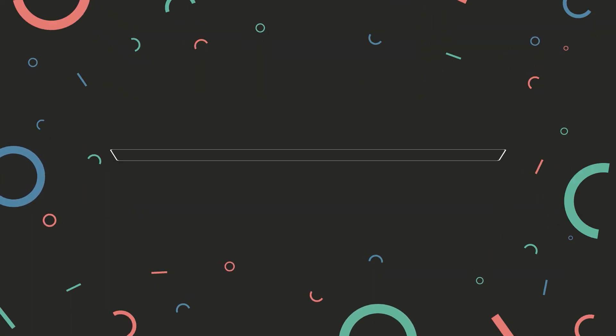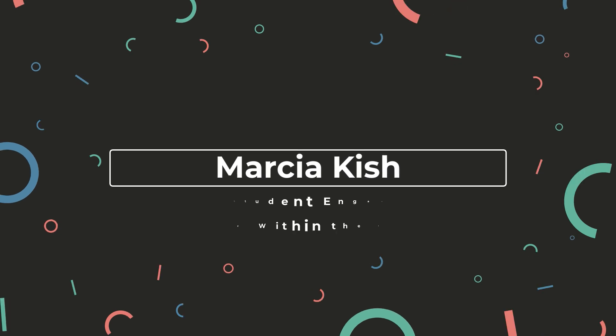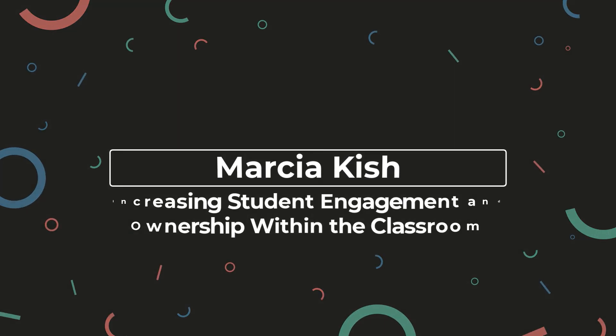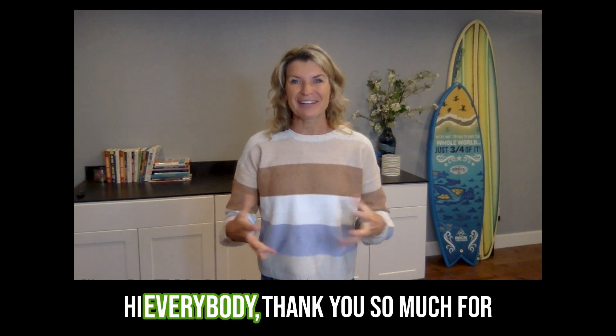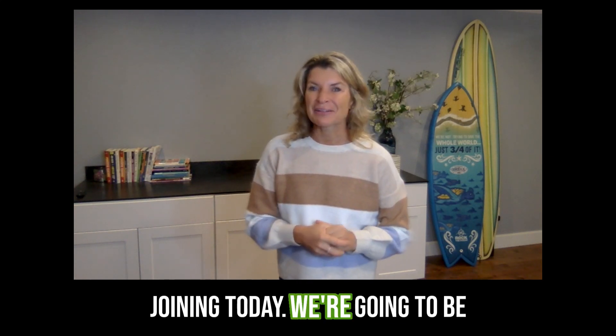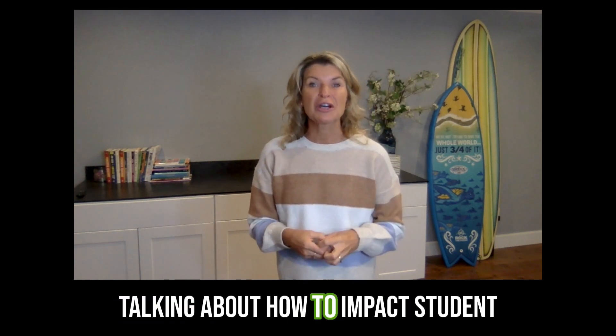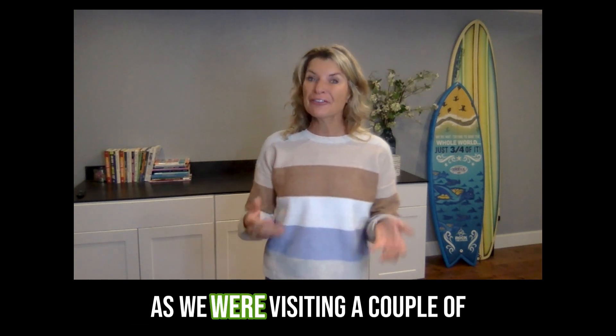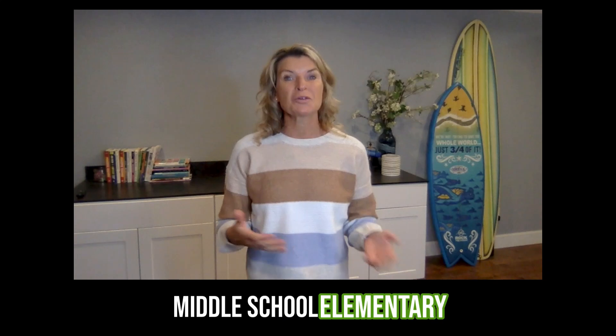Hi, this is Marsha, and today we're talking about how to increase student achievement and growth. Thank you so much for joining. Today, we're going to be talking about how to impact student achievement and growth through a coaching guide that I came up with as we were visiting a couple middle school and elementary classrooms over the last couple of weeks.